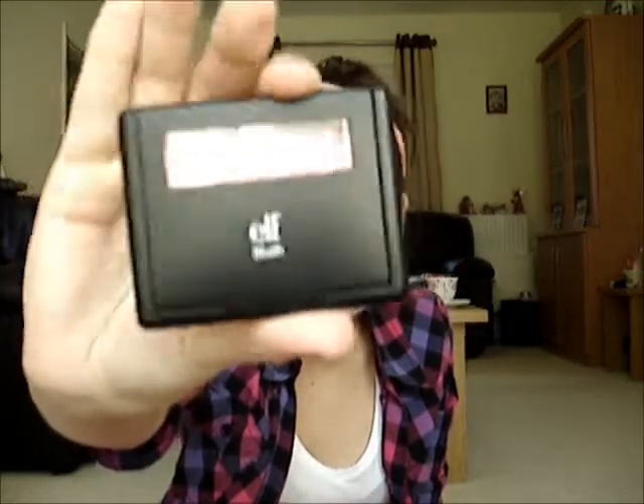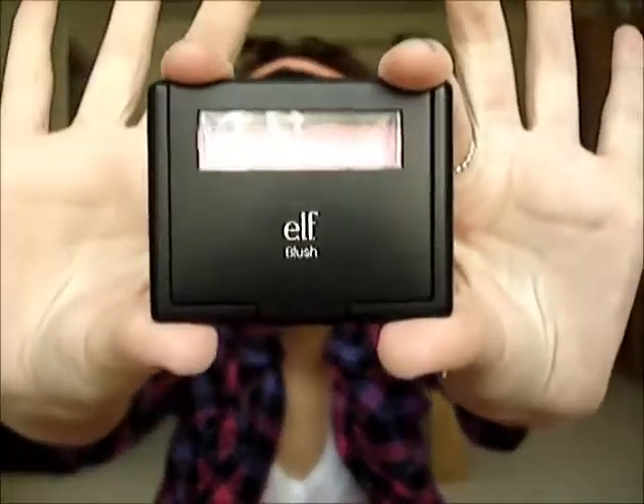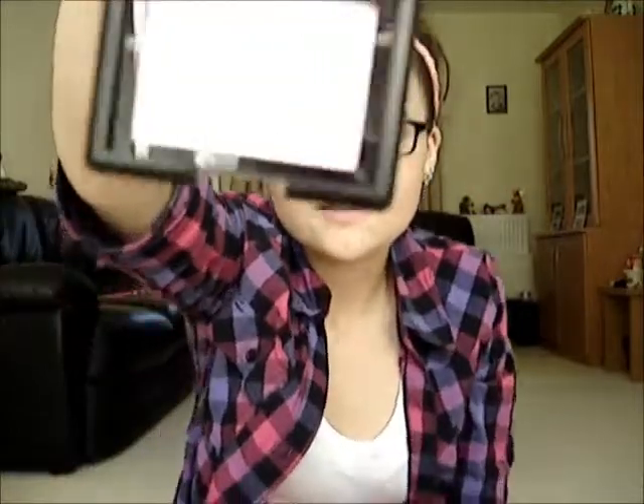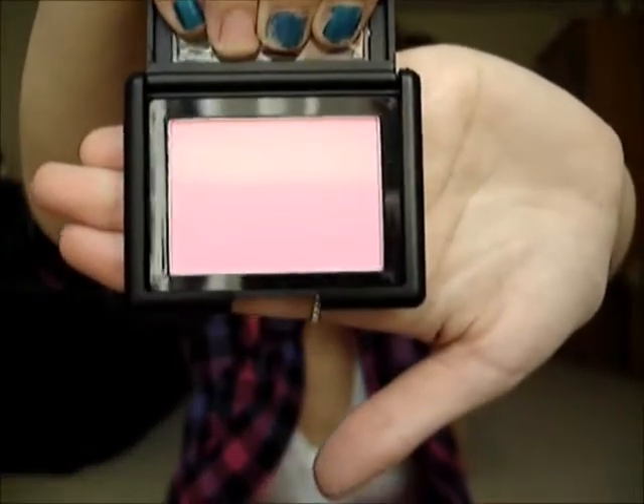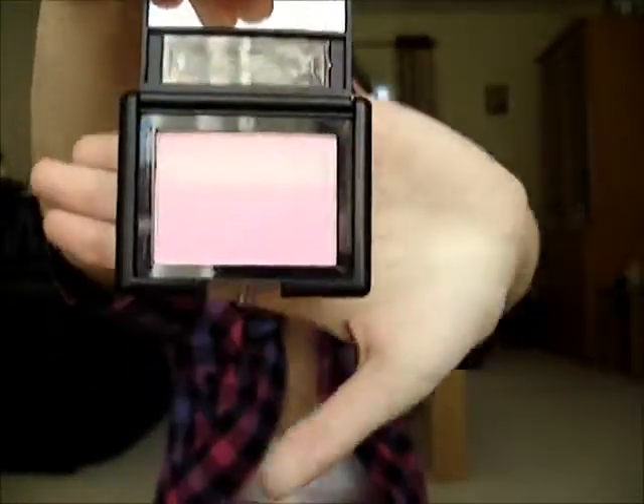The next blush I have is also by e.l.f. but this is from their Studio range — it says e.l.f. Blush on it. I really like the packaging to this one; I think it looks really nice. It's got a little slot there so you can see the colour, and this is in Pink Passion. Ignore the line at the top — it's because it was left on my window sill and it got sunny. Really nice dark pink colour, absolutely love this. And then you have a little mirror in there too.